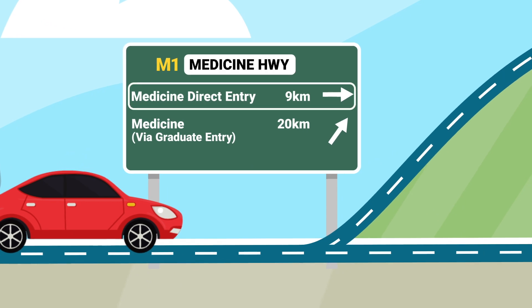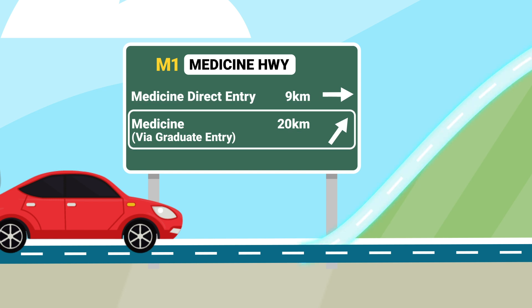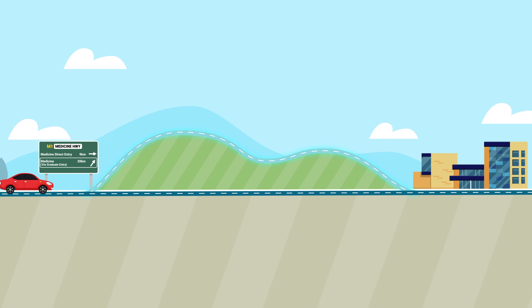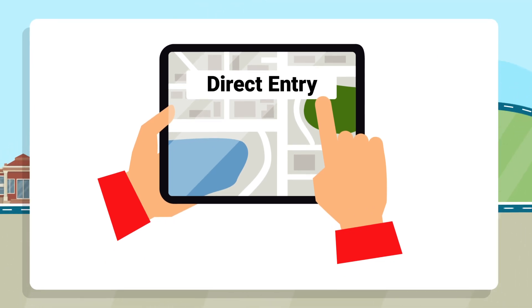The first is from year 12 — we call this direct entry. The second is called graduate entry. It will take you a little longer and is like taking the scenic route on a road trip. We'll explain more about this shortly. First, let's plug direct entry into our GPS.